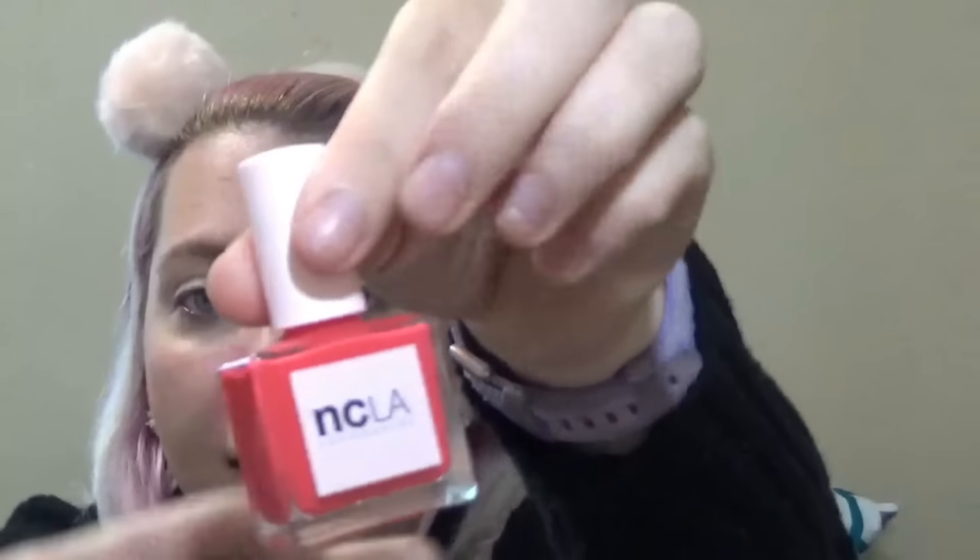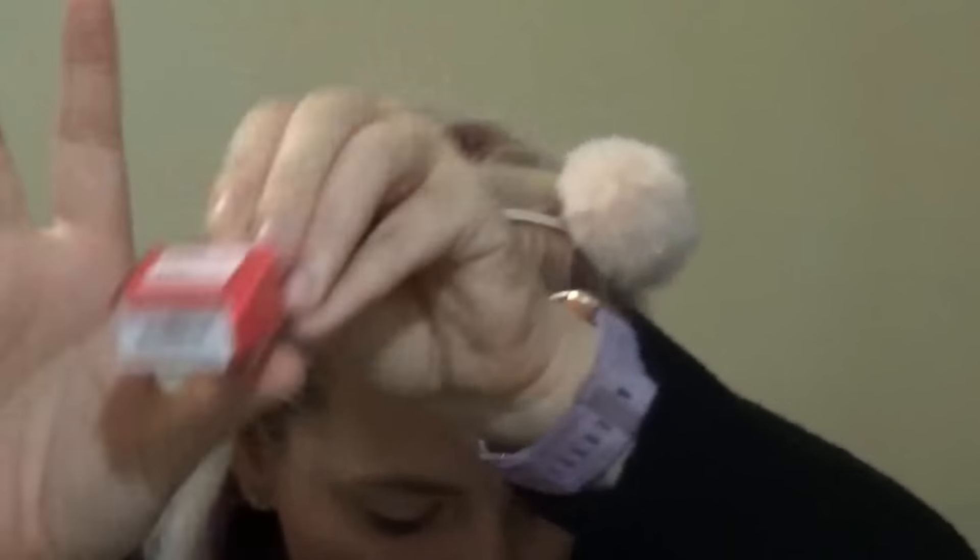The first thing we're not going to use today because I don't do my own nails — this is the NCLA nail polish in the color 'I've Been Drinking.' They say this retails for $18, which is crazy to me for a nail polish, but it is a pretty cool color — it is a color I would choose for myself if I did my own nails. Sometimes my daughter does my nails, so this might just sit around my house.